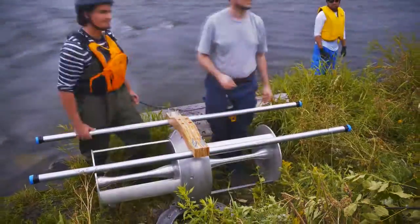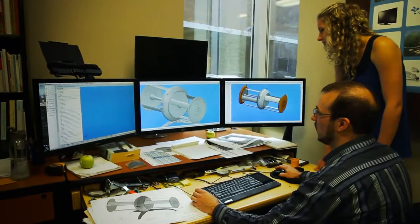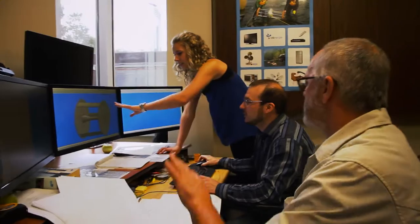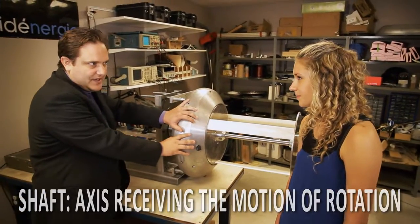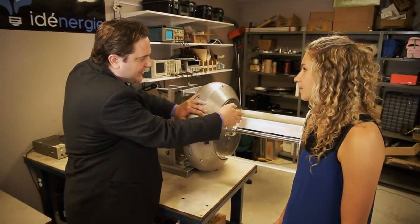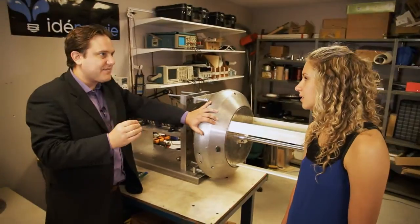Your turbine doesn't have the problem of water coming in. What's your trick? Thanks to our patent shaftless technology, there are no water intrusions inside the generator casing, thanks to the fact that we are transmitting the movement without a shaft. So that means for the user, less maintenance.